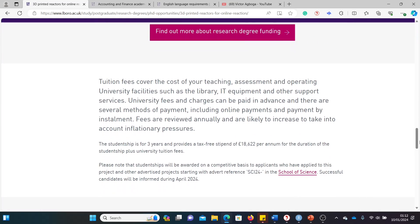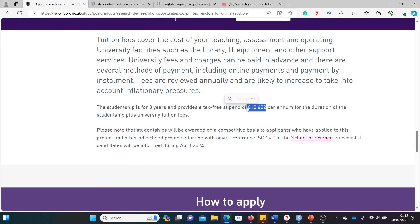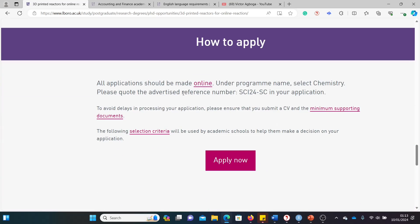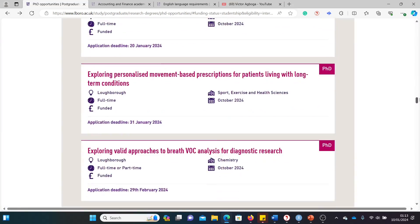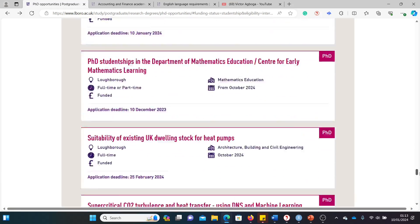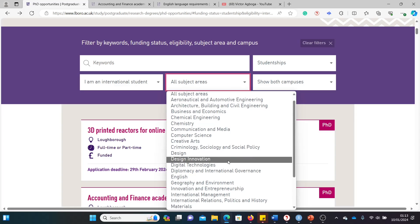Scrolling down further, the funding covers tuition fees, teaching, assessment, IT, laboratory, equipment, library fees — everything you need. You also get the stipend of over £18,000. The application procedure is stated here as well: click the online button, submit your CV, statement of purpose, transcripts, and usually recommendation letters too. There are more than 20 opportunities listed, so scroll through and use the filter function to go straight to your department or area of focus.